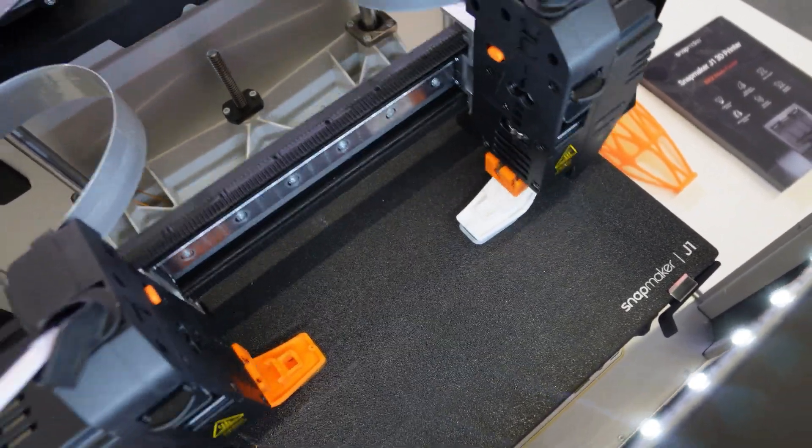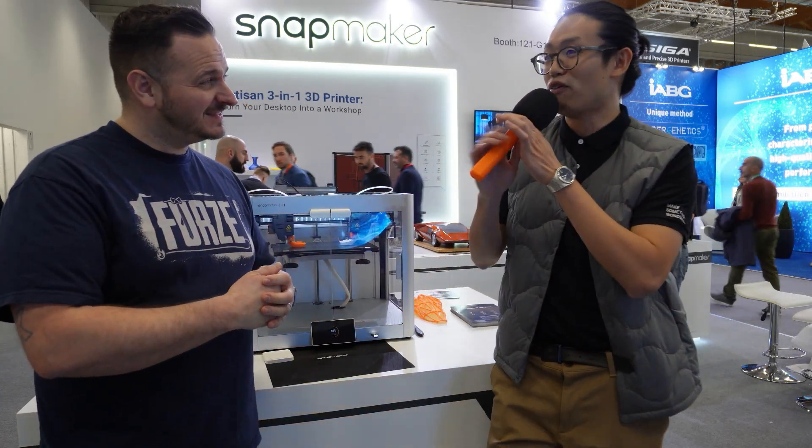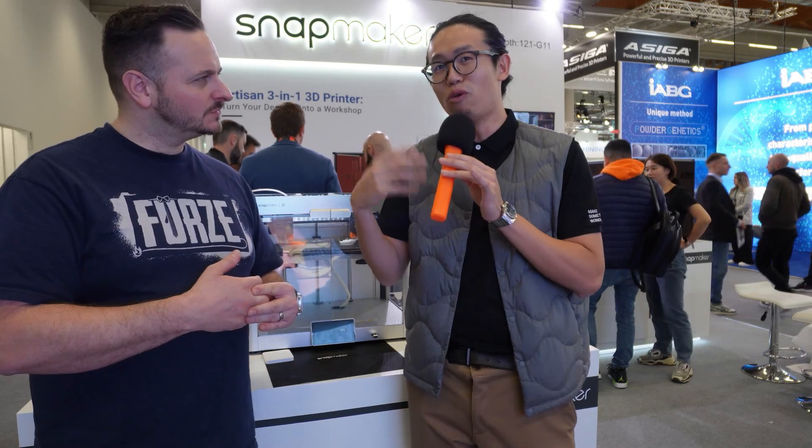What would you say is the most fundamental part of 3D printing? I think the most fundamental part is about people — because people use the tool. The key point is about what you can make with the printer, you know, from concept to reality. It's about the freedom to design and make it real, make it in the physical world.